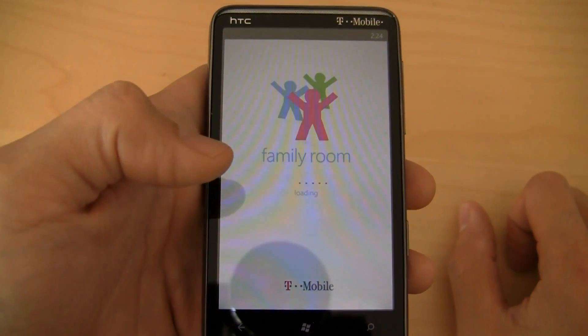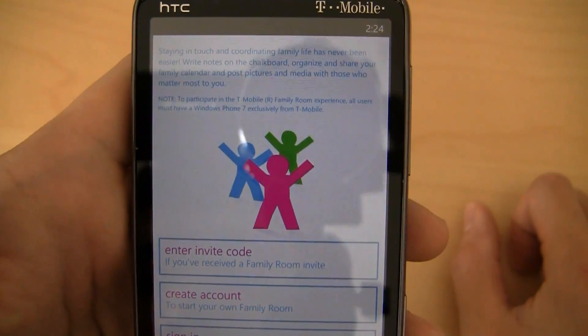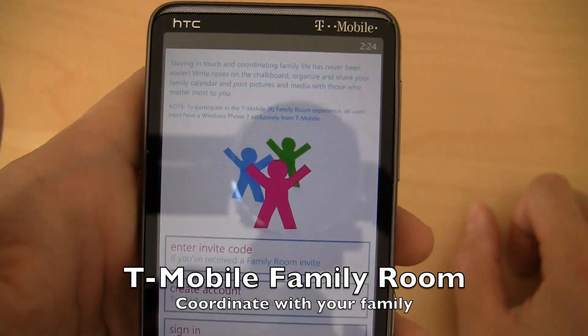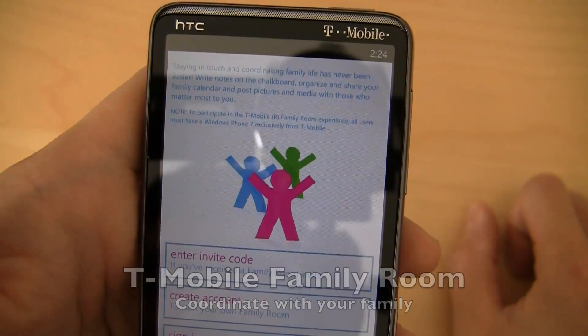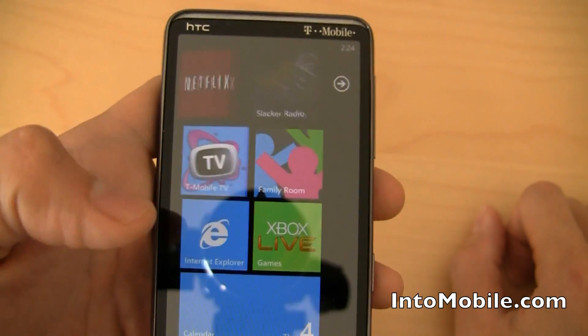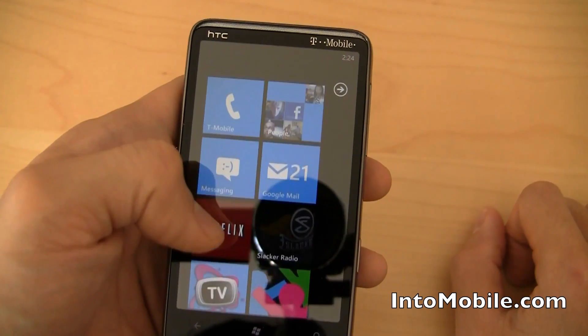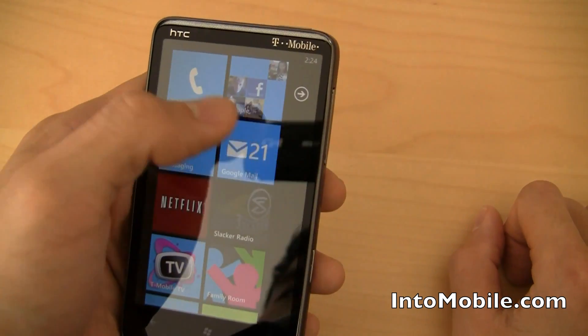Also that Family Room app — not sure what this is, you guys will be seeing this alongside me for the first time. Enter invite code. So you can coordinate with your family — talk to them on a chalkboard, write and organize calendars, and post pictures with your family. Doesn't apply to me, probably won't apply to you either if you're looking at a Windows Phone 7. It's aimed at a younger generation.